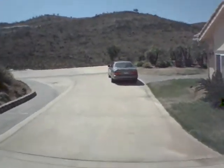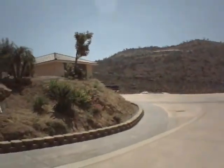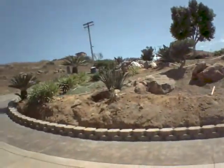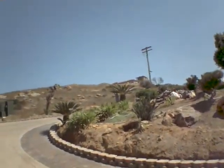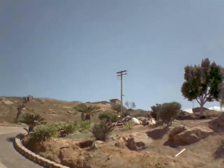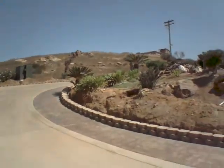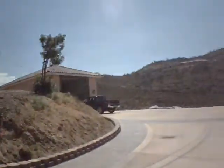Hills are starting to grow back a little bit. There's a house that burnt up on top there — they're in the process of rebuilding. A lot of these houses have not even begun to rebuild, and it's almost a year now since the fire.